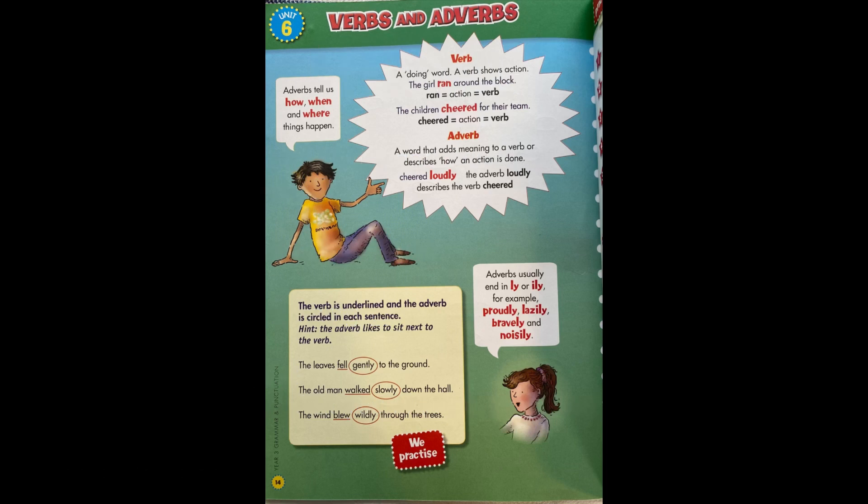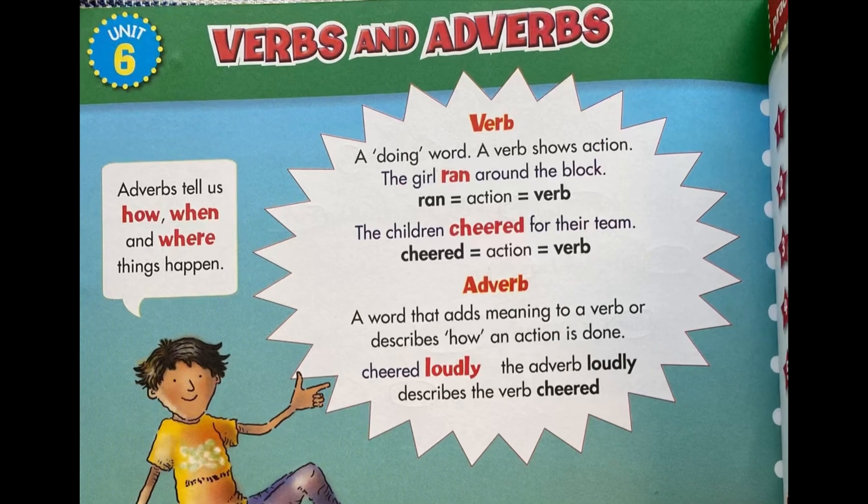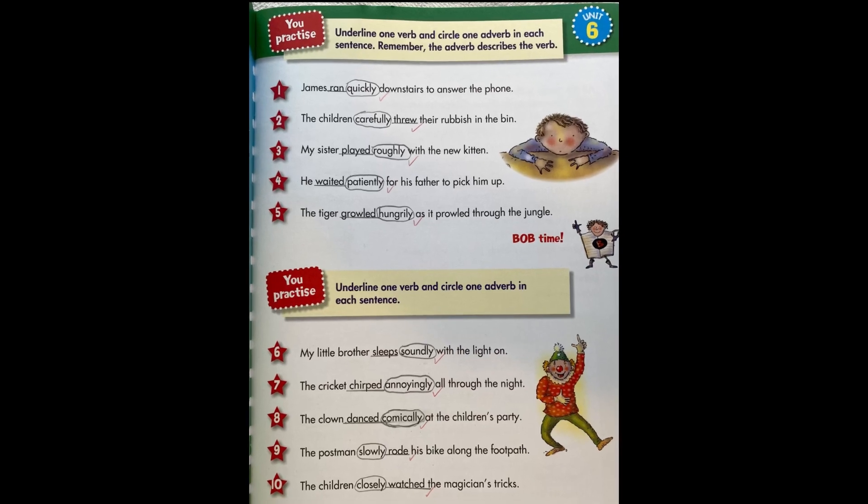I practiced verbs and adverbs. Verbs are doing words — they show the action a person or thing is doing. Adverbs add meaning to verbs; they add extra information about what people or things are doing.